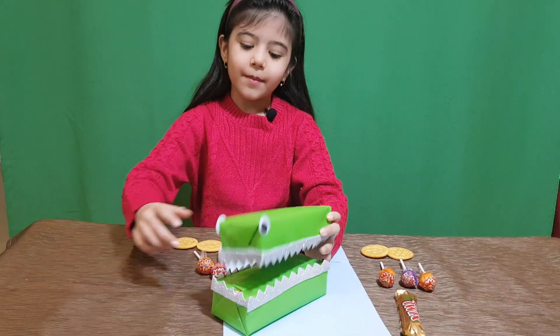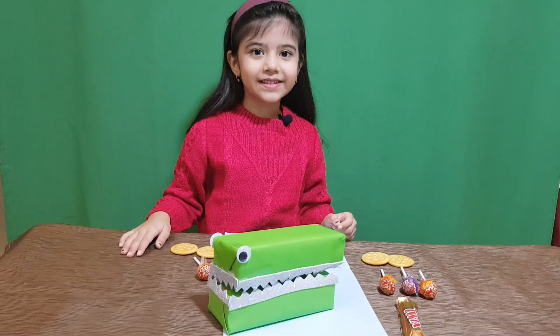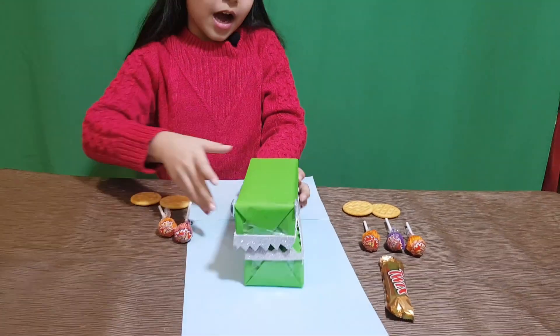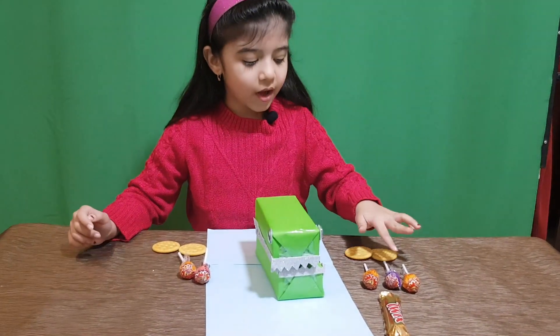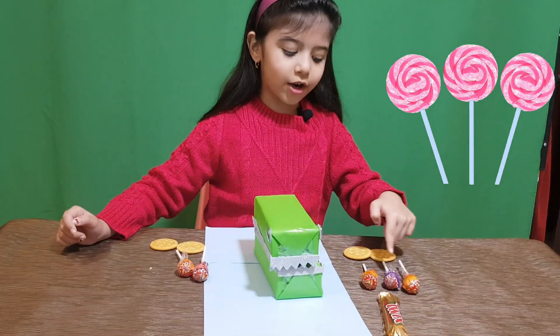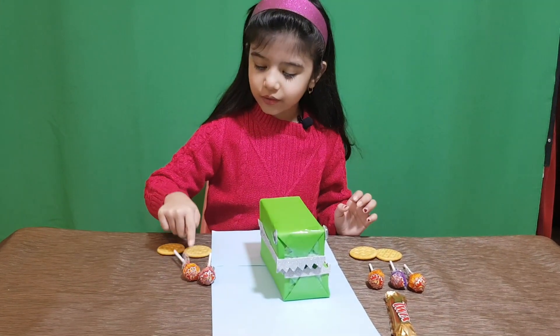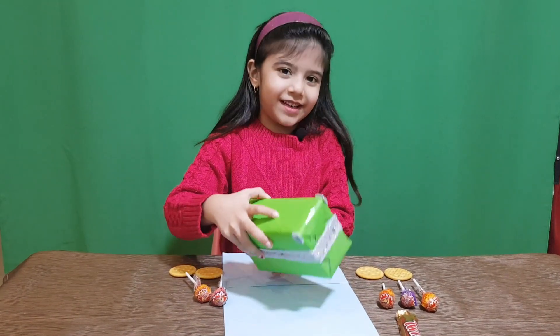But his tummy is still not full. Now he can see a lollipop. How much are here? How much are here? Let's count with me: 1, 2, 3 — here are 3. And 1, 2 — here are 2. So this one is greater. He will eat it.